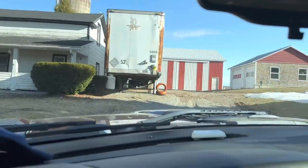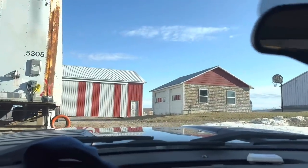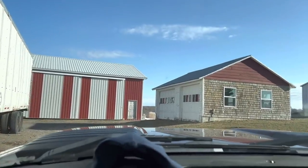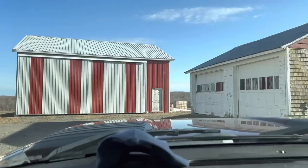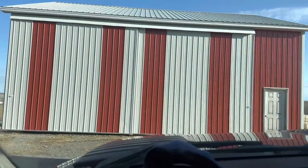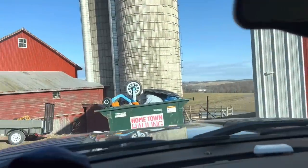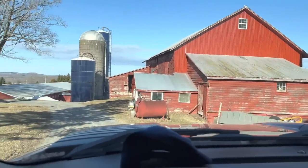Welcome home. Welcome to the new farm. It's a little tight right now, renter's still moving out of the house, but here we are.